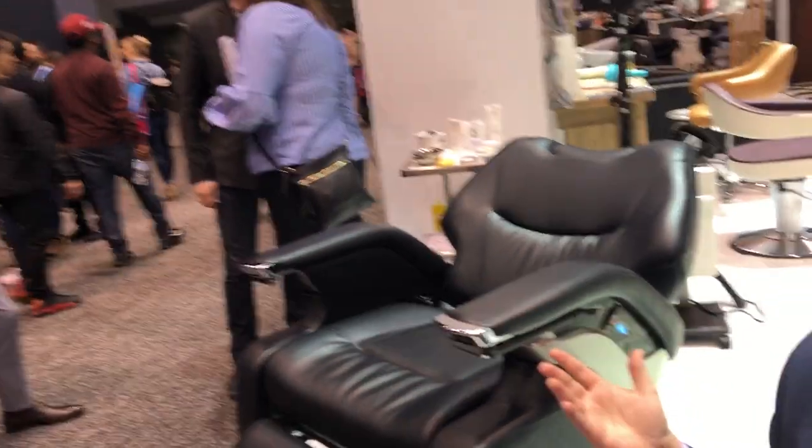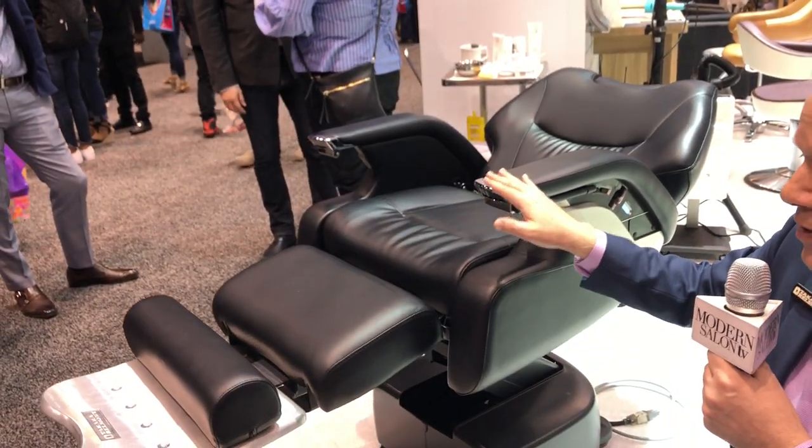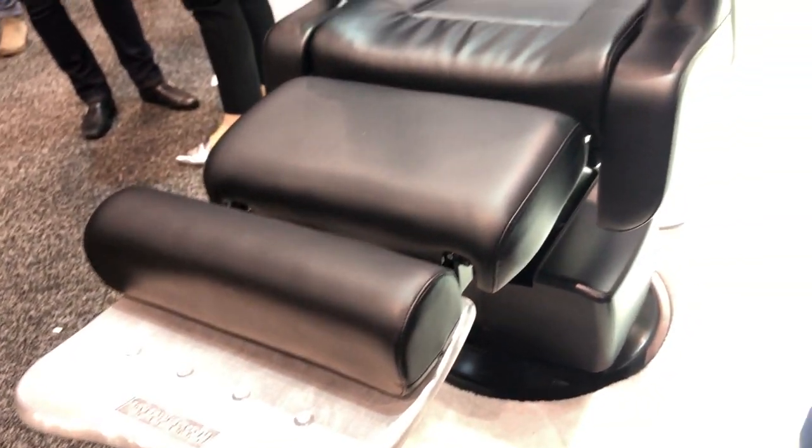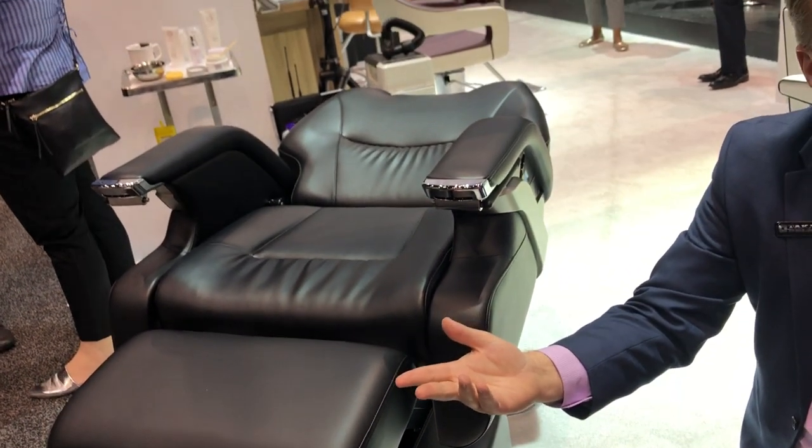It's one of the only electric chairs that fully lays out with the heel rest. The footrest also removes. You can allow elderly people to get into the chair.